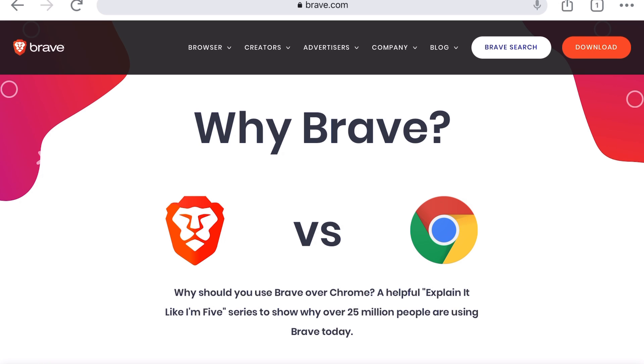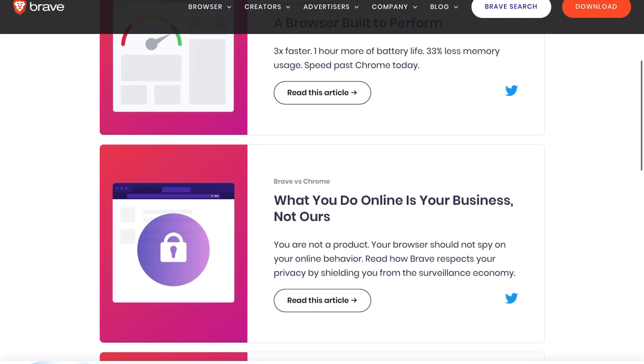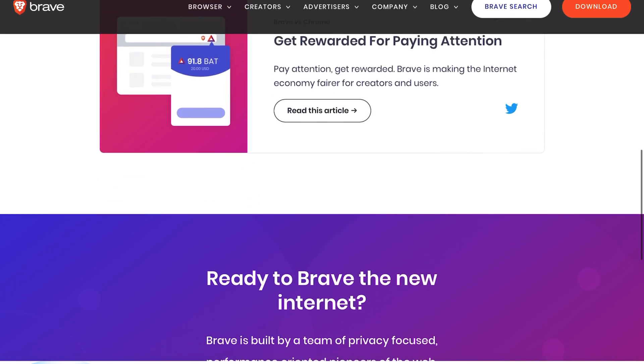So is it worth switching to Brave from your current internet browser? Well, I can only speak for myself, but I jumped from Chrome to Brave a few months ago for both mobile and desktop, and I never looked back. It just feels more responsive and clutter-free. It was very easy to shift bookmarks and other data over from Chrome to Brave, so to me it feels like I never left Chrome. If you liked this video, please give it a like. Thank you for watching, this is Hamid, and I'll catch you in the next one.